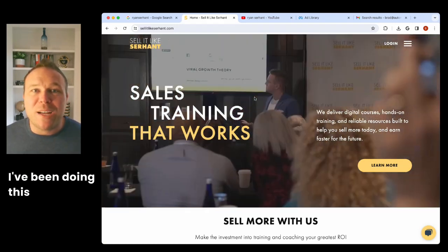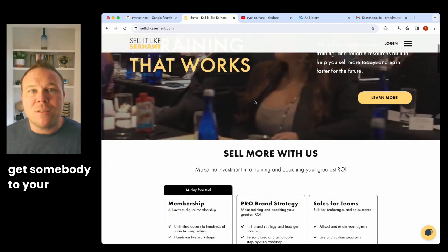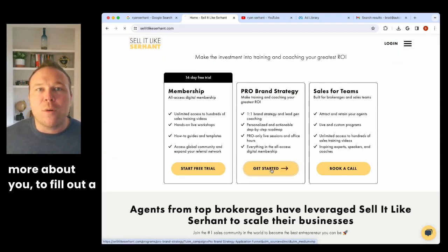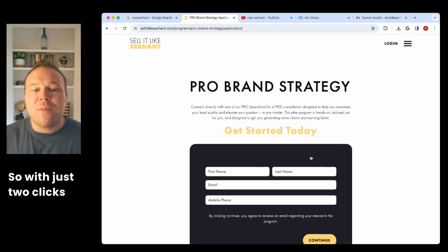My name is Brad Smith, owner of Automation Links. I've been doing this for nine years, helping people make more money from their websites. We call them sales funnels — it's a way to get somebody to your pages, get them to learn more about you, fill out a form and show interest, so you can get them on the email list and then get them to buy.